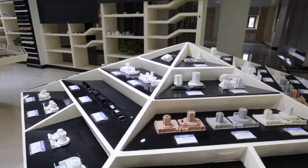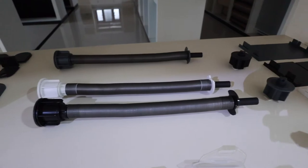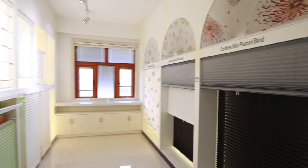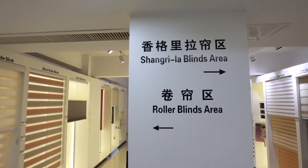As one of the biggest window blinds components and ready-made blinds manufacturers, our products have been supplied to more than 80 countries and regions throughout Europe, Australia, America, Africa, and Asia.